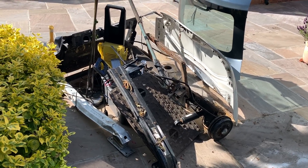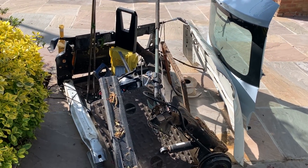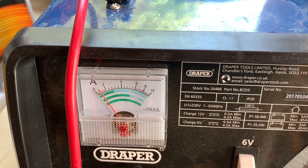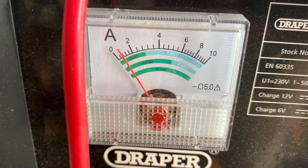The scrap has been building up for a couple of months from numerous cars and my scrap man's just turning up now to collect it all. I've just noticed the battery charger doing a pulse charge - I've never seen a battery charger do that before.